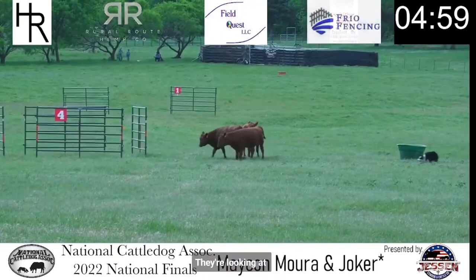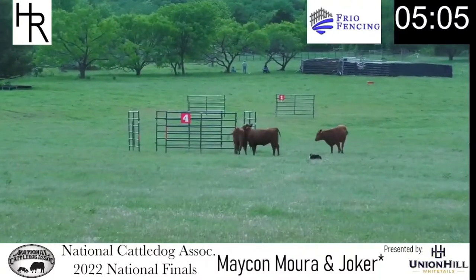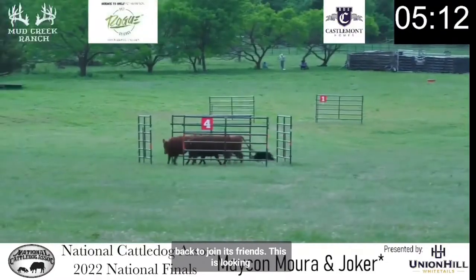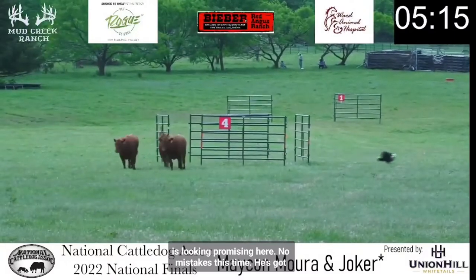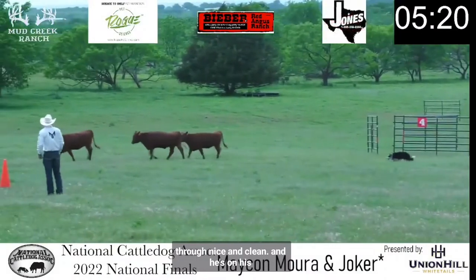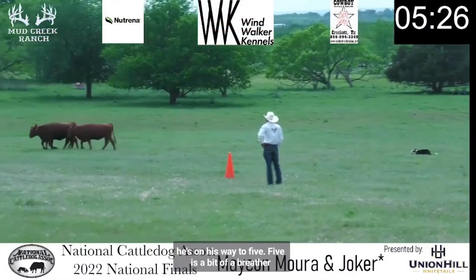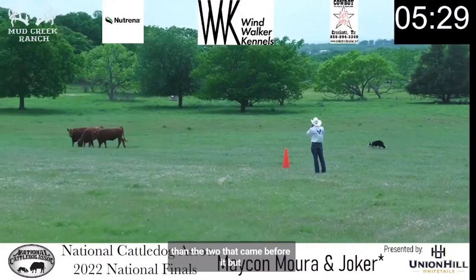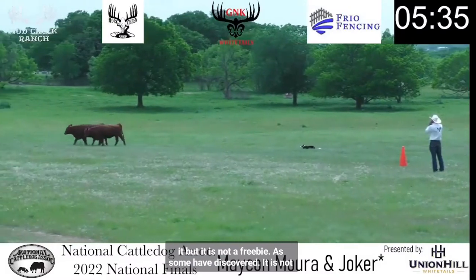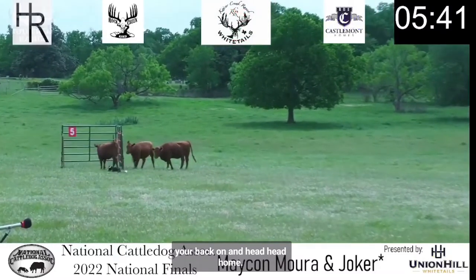They're looking at it. Needs that straggler at the back to join its friends. This is looking promising — no mistakes this time. He's got them all the way through nice and clean. And he's on his way to obstacle five. It is not one you can just turn your back on and head home confident knowing you'll get it automatically.